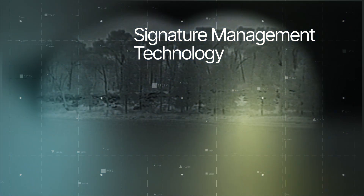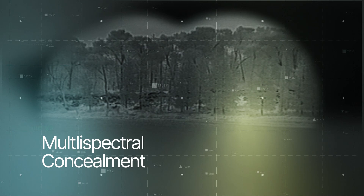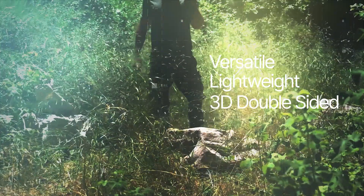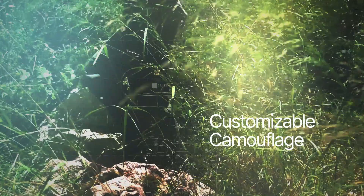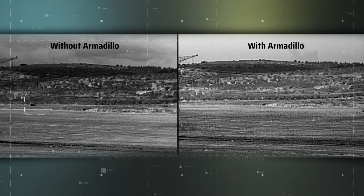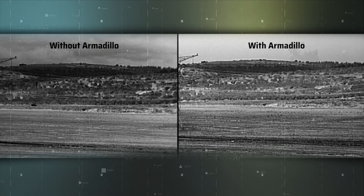Spectral-X signature management technology provides multi-spectral concealment. The versatile and lightweight 3D panels have double-sided customizable camouflage for short detection range and excellent weather protection, concealing vehicles and systems day or night in any light conditions.